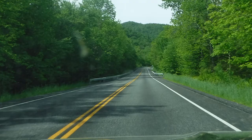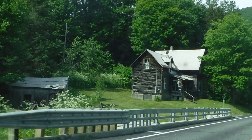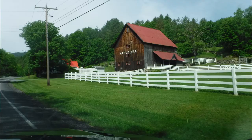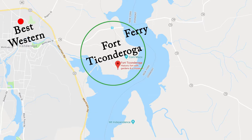I reached Ticonderoga traveling west across Vermont through the Green Mountain National Forest. You've probably heard of the Green Mountain Boys — they helped Ethan Allen and Benedict Arnold capture the fort from the British for the Americans, and they also helped Henry Knox with his expedition.